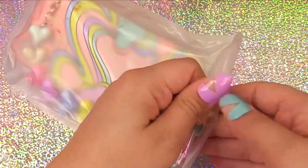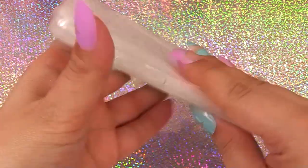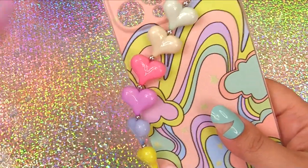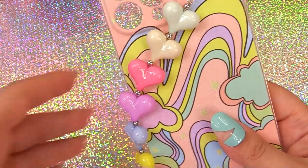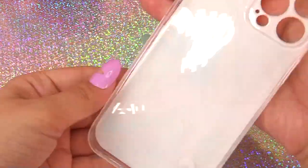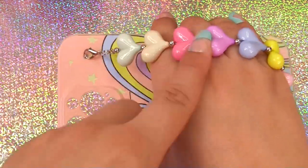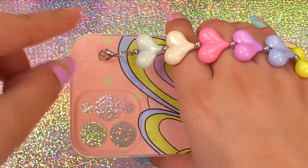Here's another phone case — pretty with all sorts of pastel colors. This one doesn't come with as many extras as the dinosaur one, but it does come with a really cute handle with little pastel hearts. All these little gizmos and gadgets look really pretty but also help prevent you from dropping your phone.